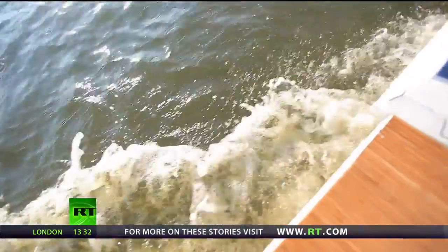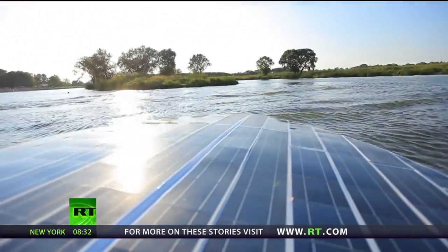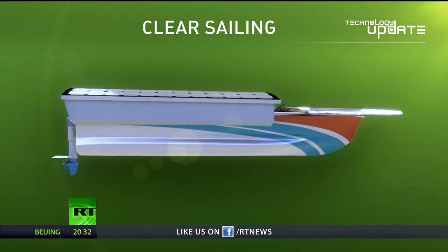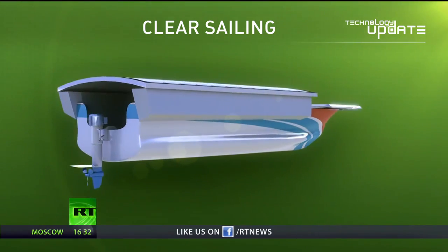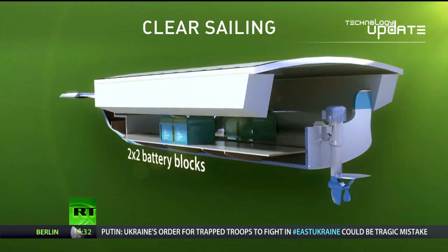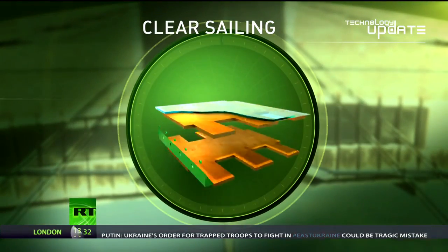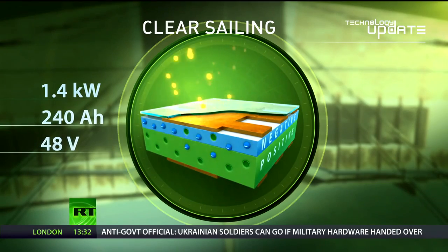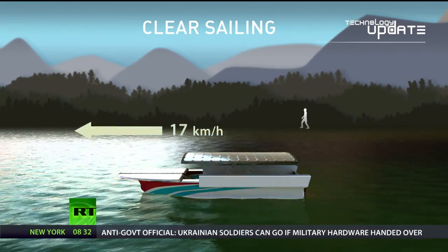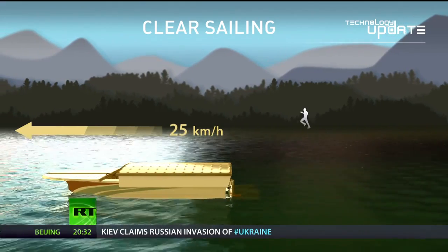And take it from me, the power of the sun is definitely enough to set the wind running through your hair. The solar sailor is 5.6 metres long and 2.1 metres wide. It's propelled by a 5 kilowatt outboard motor hooked up to two lithium polymer battery blocks, together weighing 160 kilograms and making up half of the boat's overall displacement. The solar panels on the roof and front generate up to 1.4 kilowatts of power, which can fully charge the batteries in about ten hours. On a full charge, the boat can run for up to eight hours at a leisurely seven kilometres an hour, or 1.5 hours at its max speed of 25 kilometres.